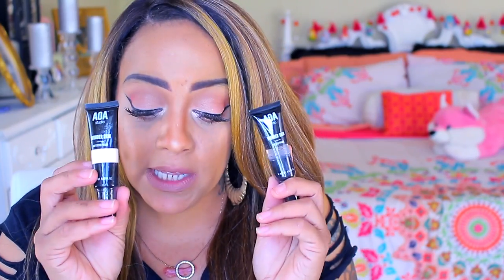Another new brand is the AOA Studio. This is their Poreless Primer — it's clear. I love primers that are clear like this. And this is their mattifying primer. So I have two of these, and they were also a buck.